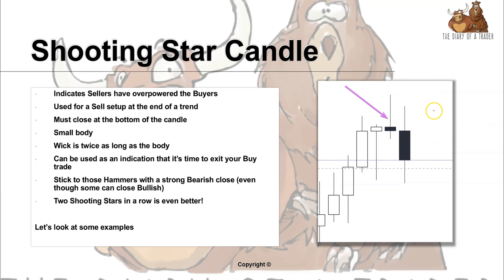If you have two shooting stars in a row and the trend was going up, this is a very good indication that there is a large amount of selling pressure and gives extra confirmation to your setup.